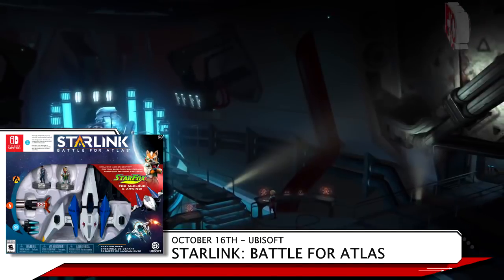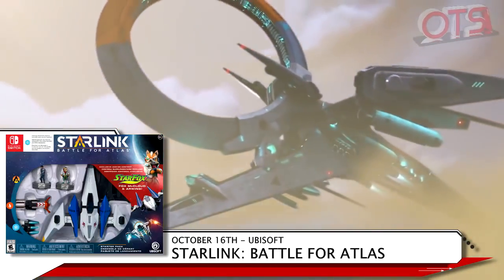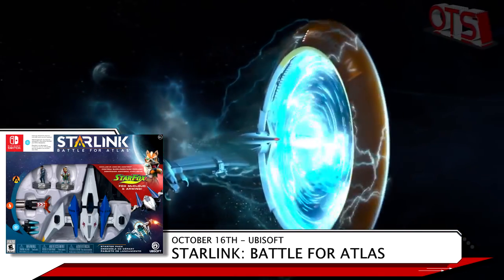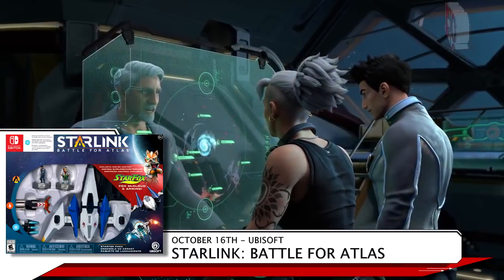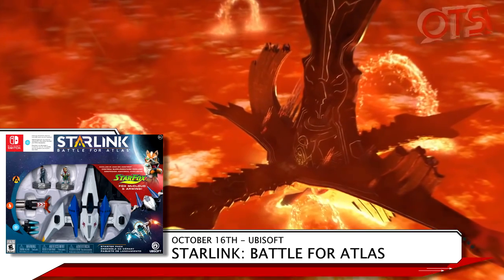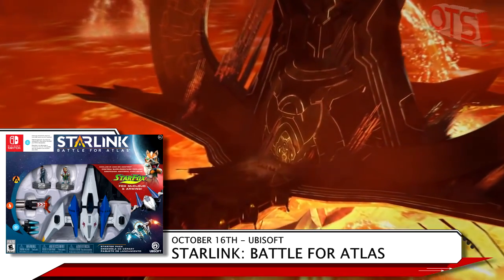If you felt like the Toys to Life market needed some rejuvenation, Ubisoft is answering your pleas with Starlink Battle for Atlas. On October 16th, mix and match ships, pilots, wings, and weapons as you explore seven alien planets in the Atlas star system. If you're buying physically, the Switch Starter Pack is the only way to get the physical R-Wing and Fox McCloud. It's going to cost you $74.99, but that is one nice collector's piece.